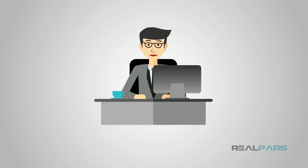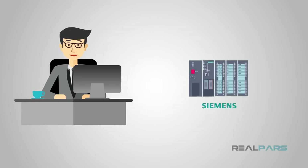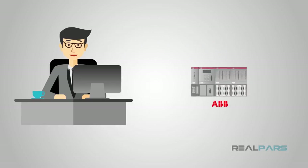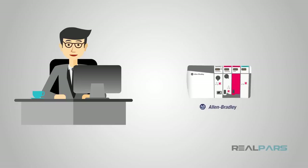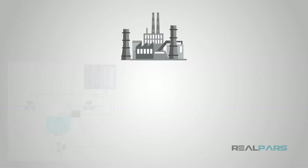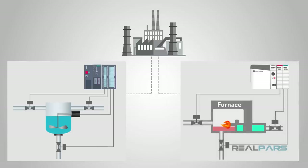As technicians, engineers, and programmers, we have several choices when it comes to choosing a brand of PLC. Depending on where you work, you may have to familiarize yourself with many different PLC brands. Some places use more than one manufacturer in a single facility. So let's break down some of the major brands so we can see the differences.